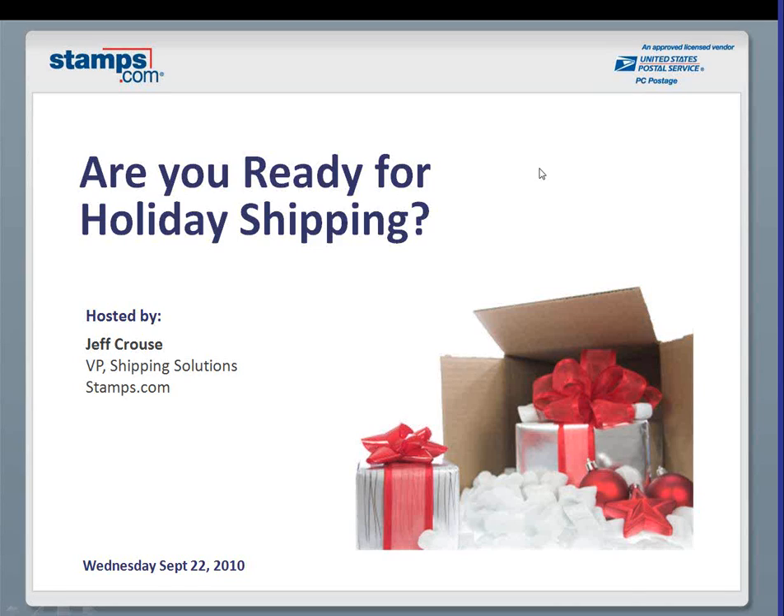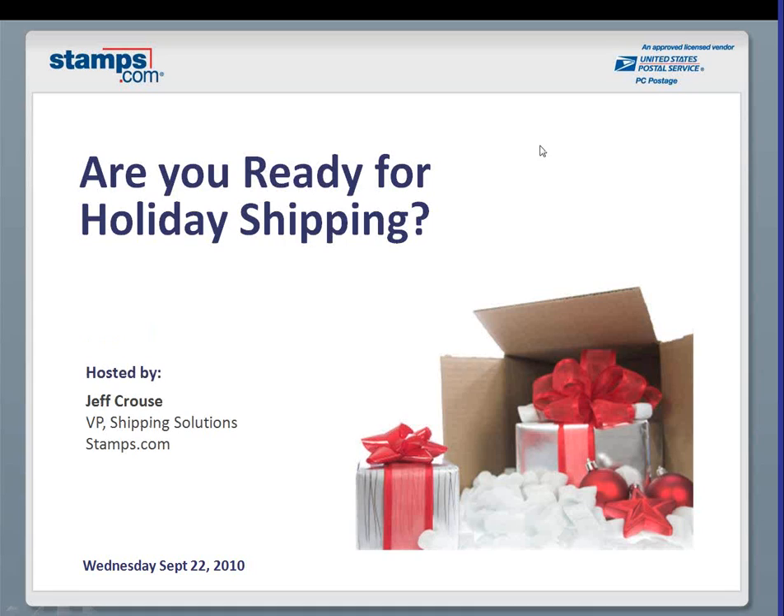Good morning. This is Jeff Krauts from Stamps.com. Thank you very much for attending our webinar this morning. I wanted to welcome all of you and start off by talking about why we're doing this webinar here in September. This is the time when customers across the country who are shipping are in the heat of getting geared up for October and November, the heavy shipping season for the holiday season. So let's dive in.